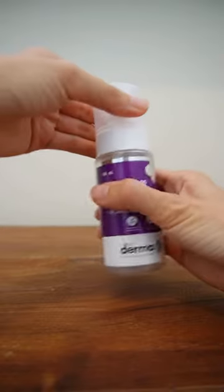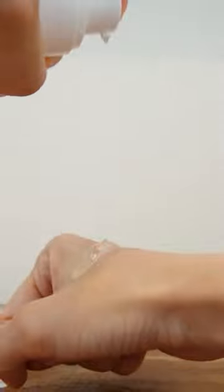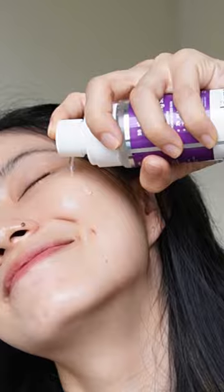Introducing a revolutionary serum by Dermacol — the Snail Peptide 96 Hydrating Serum. Combining the pure Korean magic of snail mucin, this product deeply hydrates your skin. It keeps skin dryness at bay, making the skin soft and supple by providing long-lasting hydration.